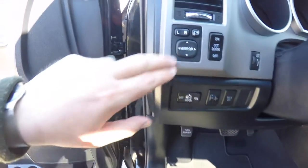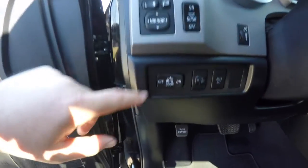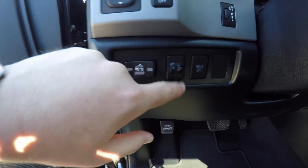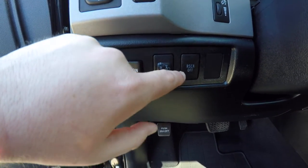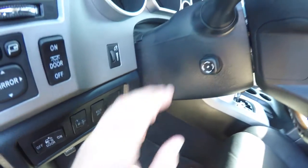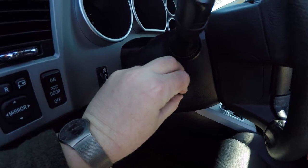On your dash, you have your power mirror switch with power fold-away. You also have your dome light, rear cargo lamp, and headlamp adjustment. There's also a rollover sensing curtain airbag power switch. The vehicle also has a power tilt and telescoping steering wheel, which is leather wrapped with wood trim.